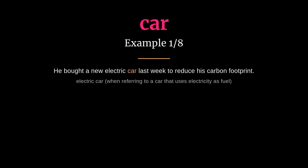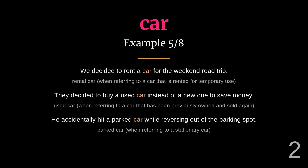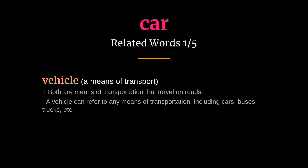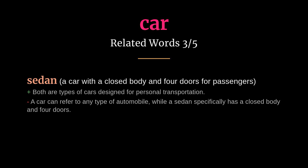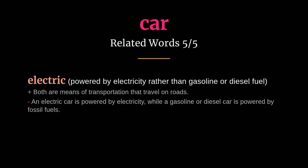Car: meaning a four-wheeled motor vehicle for passenger transportation. He bought a new electric car last week to reduce his carbon footprint. He loves driving his sports car on the highway on weekends. Related words: vehicle, automobile, sedan, convertible, electric.